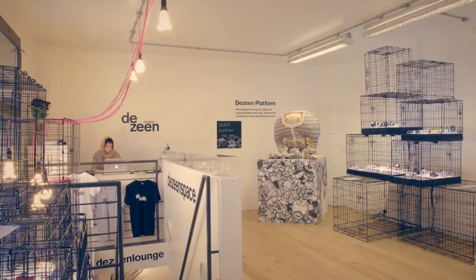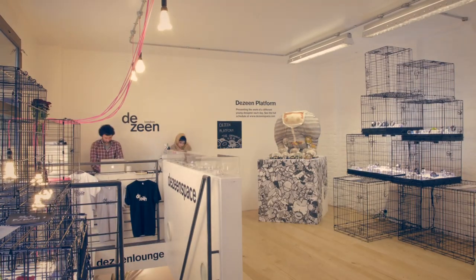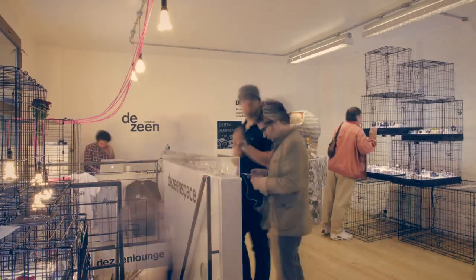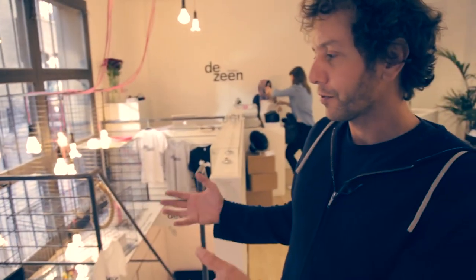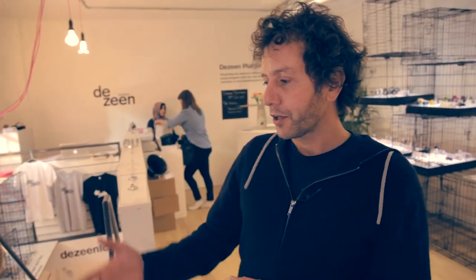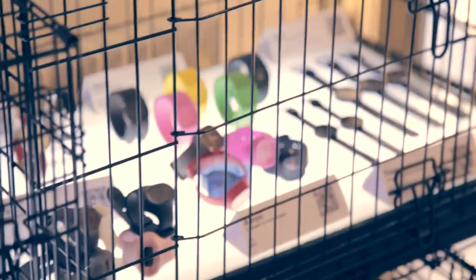Hi, I'm Marcus Fares from Dezean and we're at 54 Rivington Street in Shoreditch where we've set up Dezean's place. It's a combination of a shop, a gallery, a studio and an office. We've had an online watch store for almost a year now. It's been very successful and this is a sort of pop-up watch store that shows our entire collection of watches by individual designers and design-led brands.